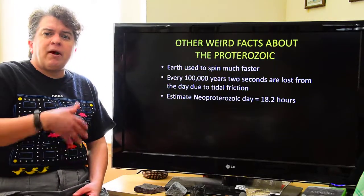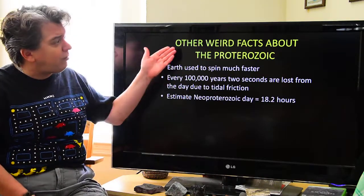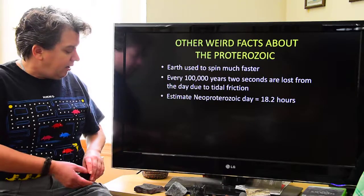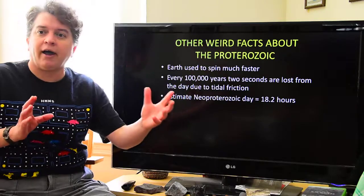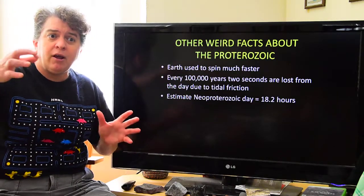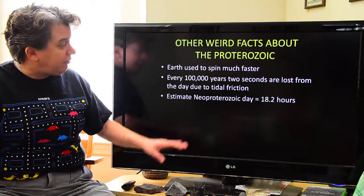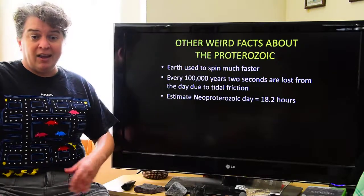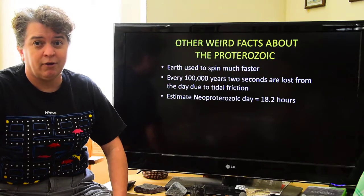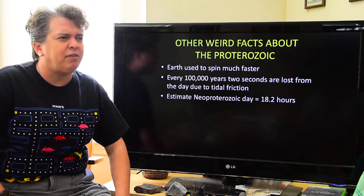To finish with some weird facts about the Proterozoic: Earth used to spin much faster than it does today. About every 100,000 years, two seconds are lost due to tidal friction — the rise and fall of tides from the gravitational attraction of the sun and the moon creates friction between water and Earth, slowing it down. If we traveled back to the Neo-Proterozoic, instead of 24 hours in a day, you'd have 18.2 hours in a day. Days were a lot shorter back then.